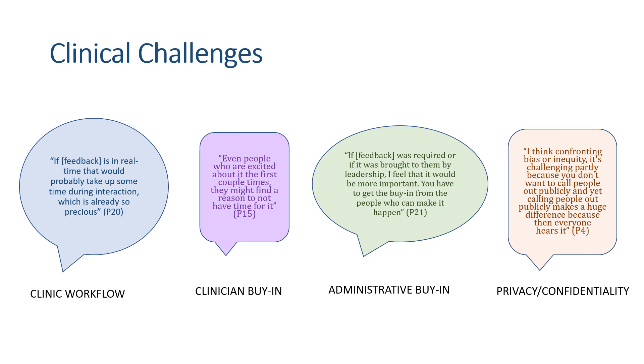In addition to design recommendations, participants shared several important considerations for design more generally. Many were concerned about impacts of real-time implementation on the already busy clinic workflows. Buy-in for feedback tools was also discussed from both the perspective of clinicians and administrators.